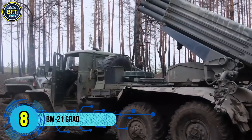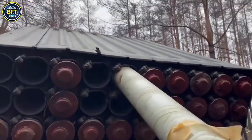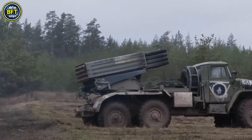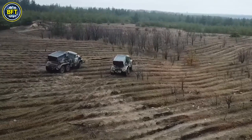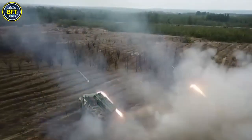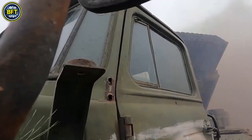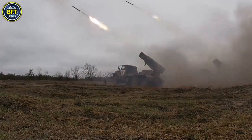Number 8: BM-21 Grad. The BM-21 is a Soviet-designed multiple rocket launcher that has been in service since the early 1960s. Equipped with a 122mm rocket system, the BM-21 earned its nickname Grad — meaning hailstorm in Russian — for its ability to unleash a devastating barrage of rockets. The complete system includes both the BM-21 launch vehicle and the M-21 OF rocket, and it saw its first combat use in 1969 during the Sino-Soviet border conflict. Widely recognized as the M-1964 in NATO countries, the BM-21 has been adopted and replicated by various nations.